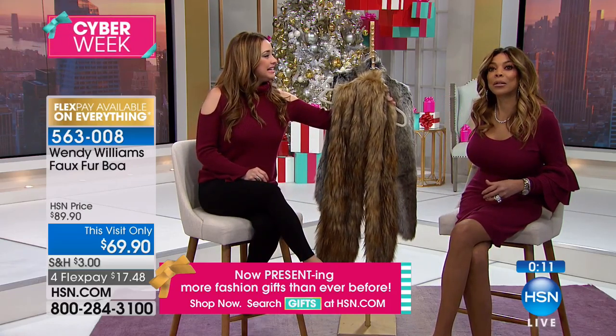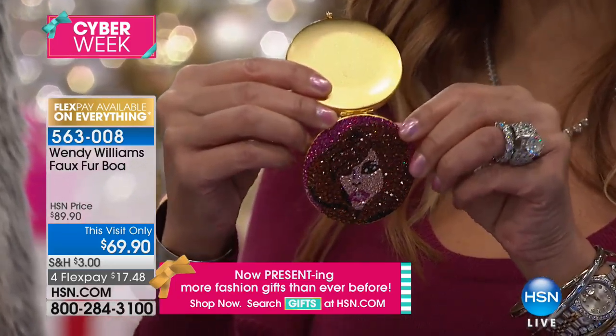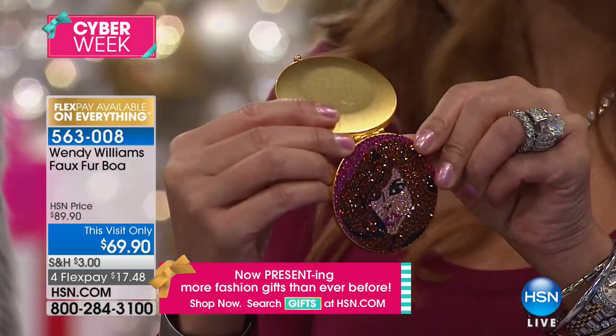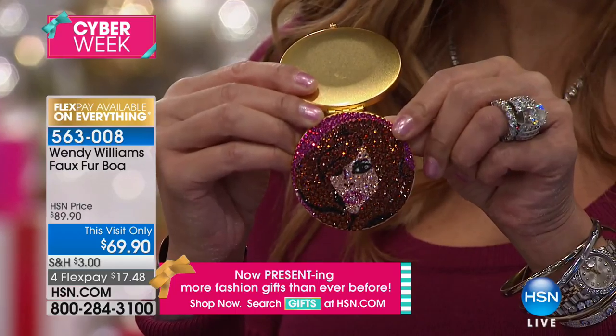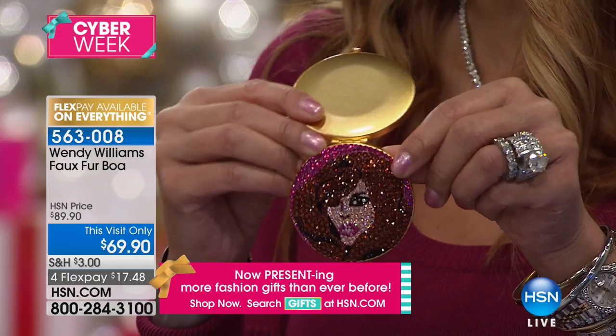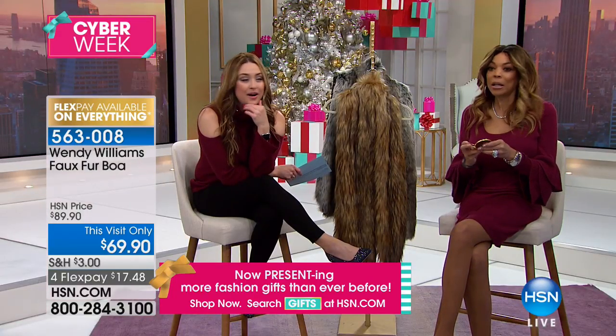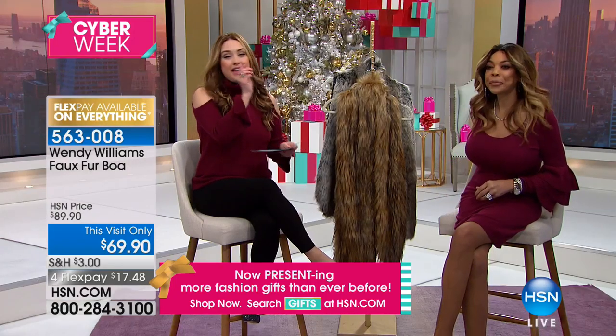Do you want to see something really cute? I was looking at lipstick on my teeth in my compact mirror — it's online right now. It's adorable. I have one that says ta-da and one that says boss. It's a magnified side and a regular side — you've got to have a good mirror. Check HSN.com if it's still available. The boa — we're going to let you know when that is going.